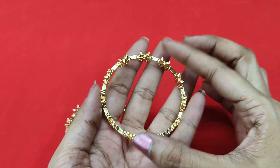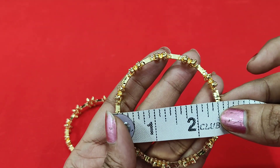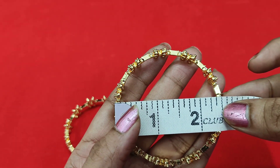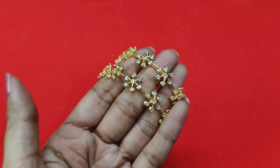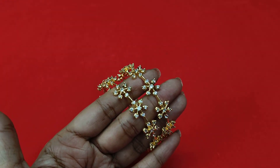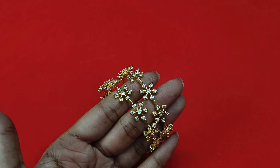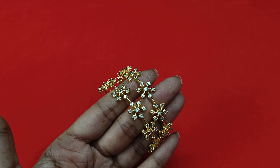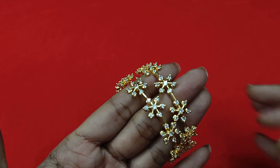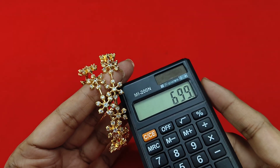Bangles order — all sizes available. Measure the bangles — measure and share — sizes 2/6. Price is 699, free shipping. Set of two bangles, all sizes available: 2/4, 2/2, 2/10 — all sizes available.